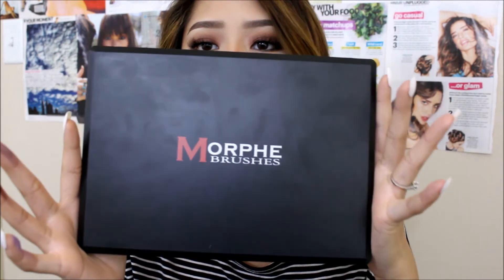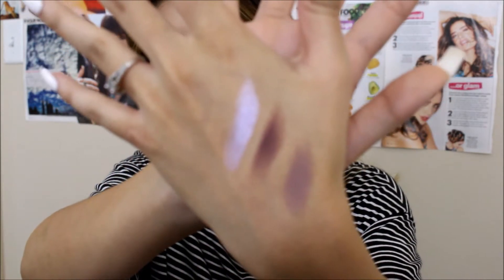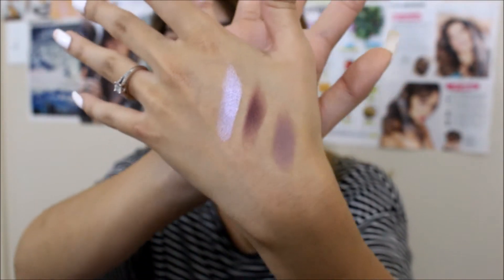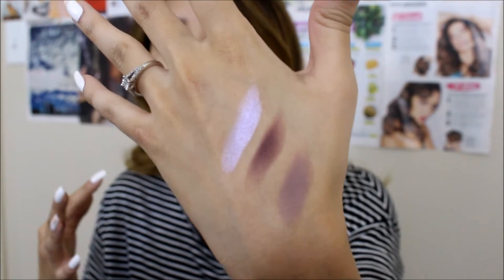I love how they're all pigmented — you get transition colors, darker colors, matte shades, and glitter. Basically everything you could think of in one palette. I'm super excited because I'm waiting for the 35O and the 35T to come back into stock before I purchase more Morphe palettes. You can see all my fingerprints all over it — super pigmented, super blendable, absolutely easy to blend out.